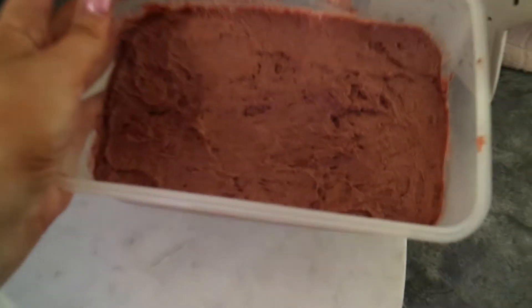That's it all done guys. So you can see we've got the two layers. I've got to pop it in the fridge to set.